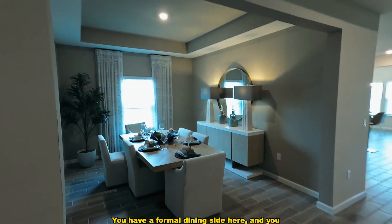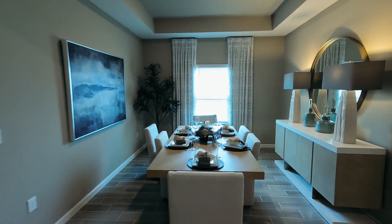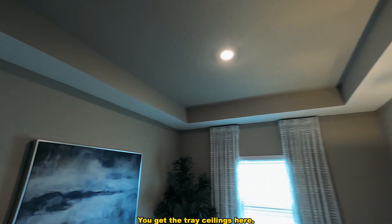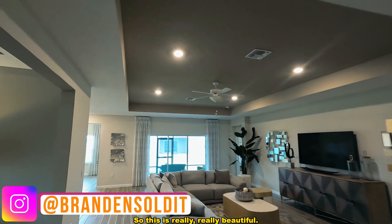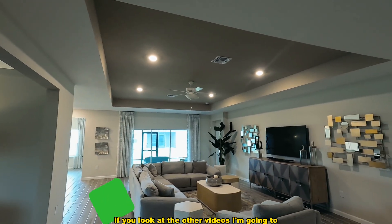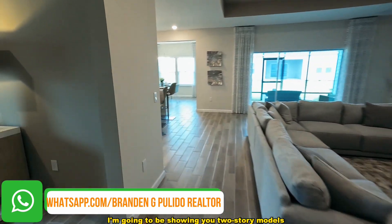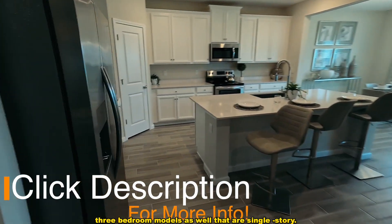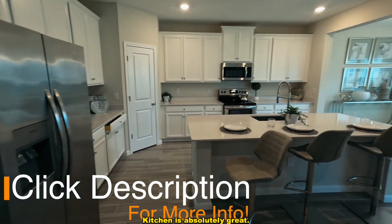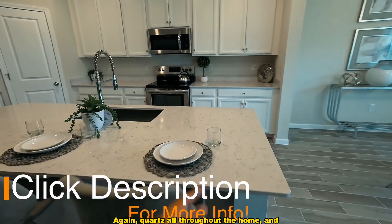This is fully upgraded when you purchase it — there are no additional options or fees you'll have to pay. You have a formal dining area here, and you can actually opt to close it off and put some doors. You get tray ceilings all throughout, and there are tray ceilings in the main living area as well. After this video, I'm going to be showing you two-story models and four-bedroom and three-bedroom single-story models.